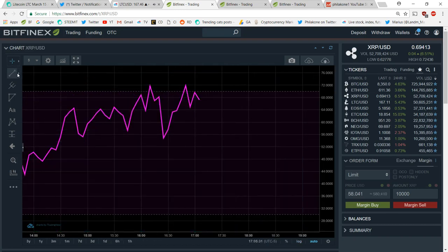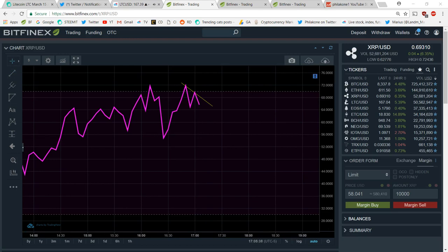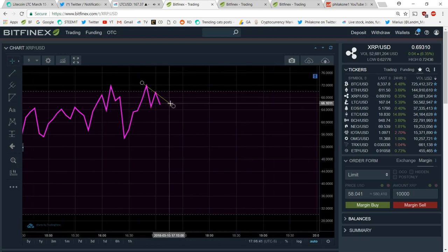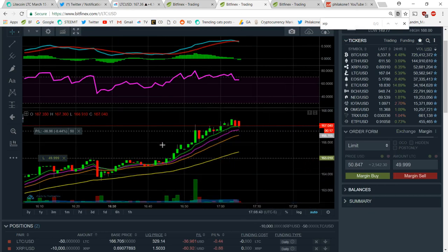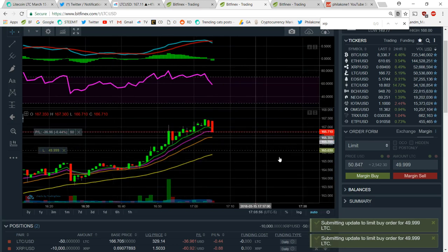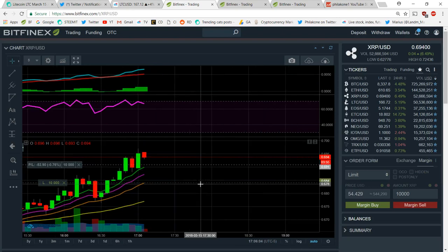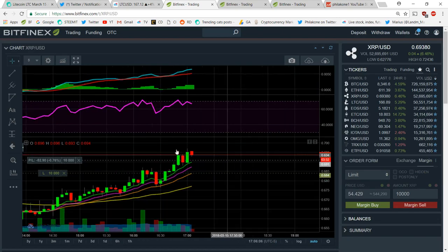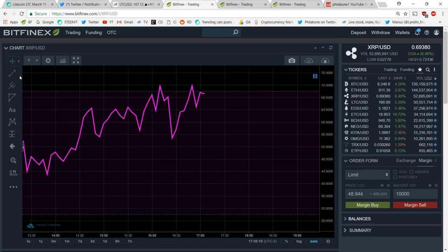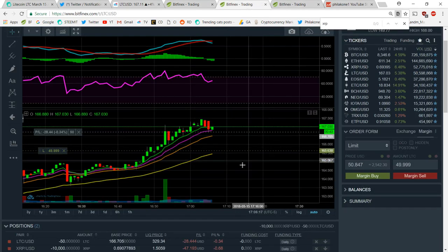There we go - there are the signs of the bearish divergence I just saw on Ripple. Do you guys see this? That's exactly what I'm looking for. You can hear my alerts going off - I'll turn up the desktop volume so you can hear it too. Here's the bearish divergence I'm spotting. Even if I make like $50 on Litecoin, I'm going to make a few dollars on Ripple as well. I'm hoping for about $150 profit by the end.